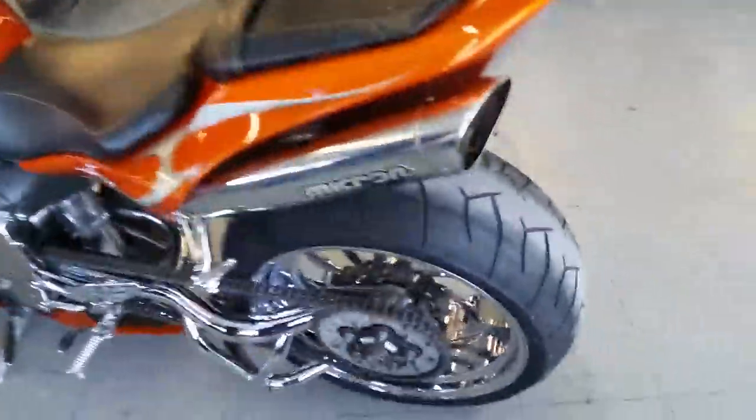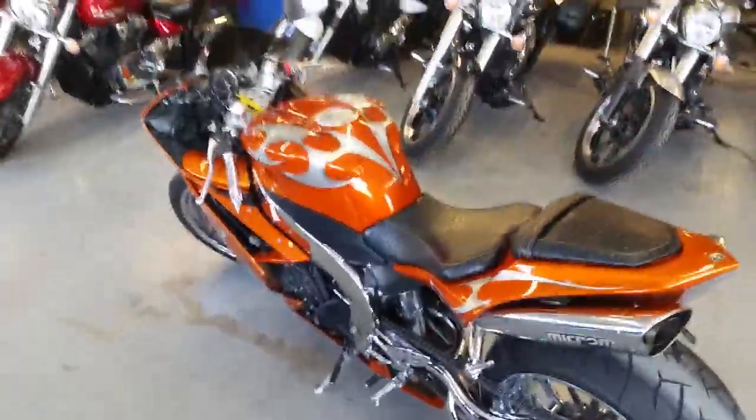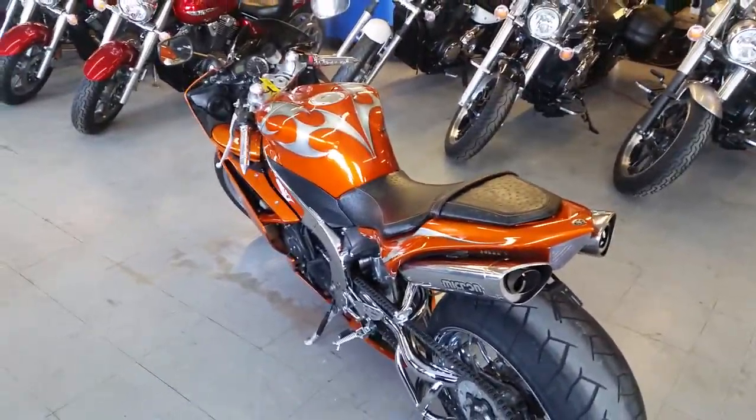This thing's badass — you can turn heads anywhere you go. We got this thing priced to move; it won't be here long. $199 a month. Visit our website, ApprovalPowerSports.com. We got over 80 used R1s and R6s in stock.